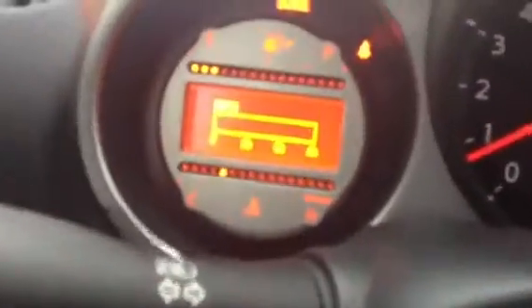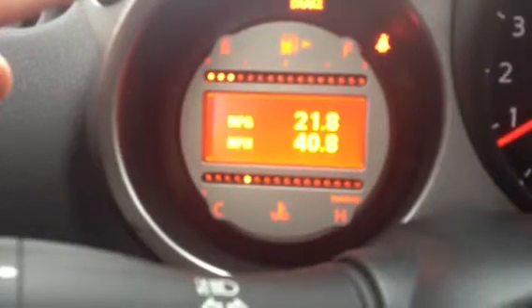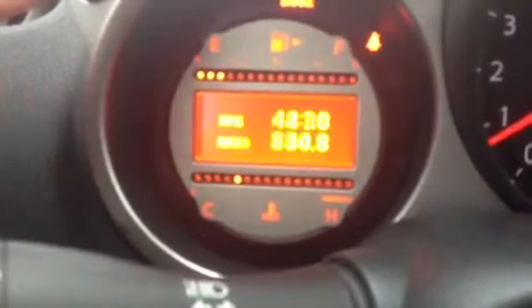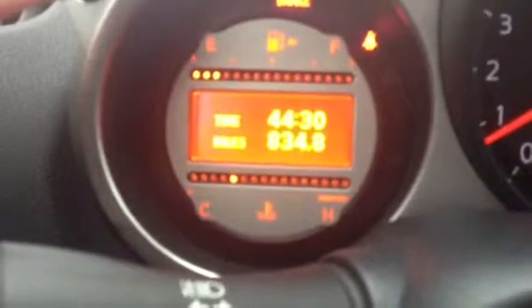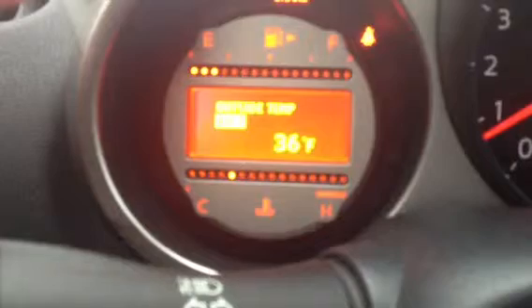Over here it cycles through: instant miles per gallon, average miles per hour, average miles per gallon, time on the road, distance to empty, outside temperature. It also tells you if the roads are icy or not. And there are settings to set your maintenance schedules for oil changes and anything else you want to track.